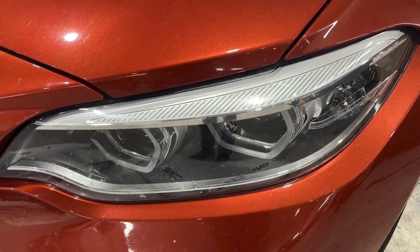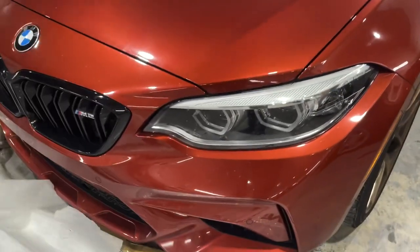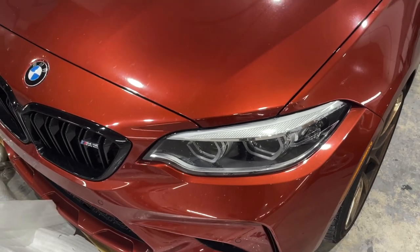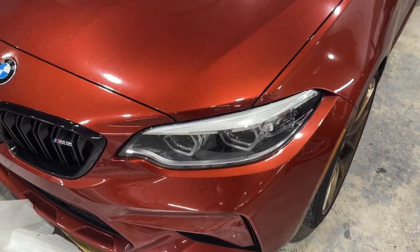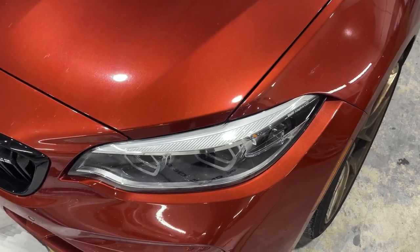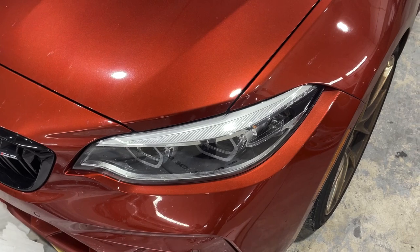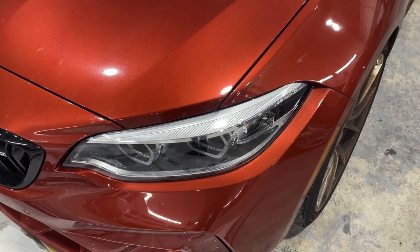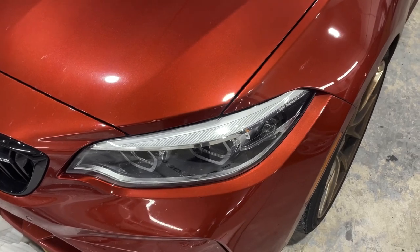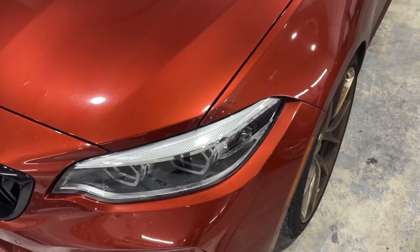I also have color-shifting RGB headlight modules for the M2, so I can basically make the headlights — or at least the angel eyes — any color. I have it at the house. I'm going to buy a new module housing because I want to retain the white ones and not mess up the ones that came with this car. I'll put them on the new set and just swap them in, so I still have the white ones if anything goes wrong or if I ever want to change them back to white.